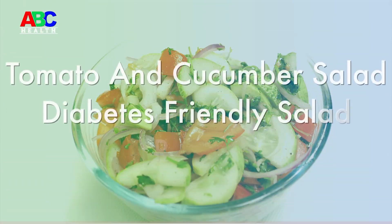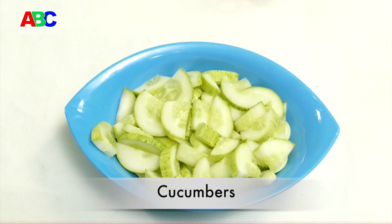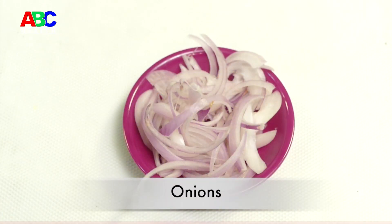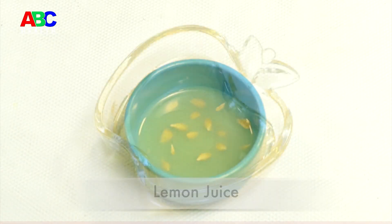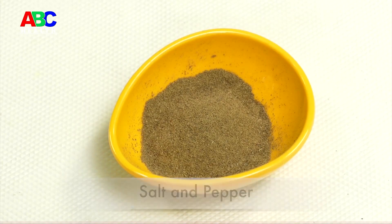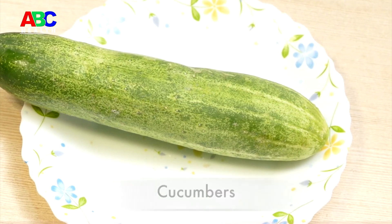Tomato and cucumber salad — a diabetes-friendly salad recipe. Ingredients: 1 cup of sliced cucumbers, 1 cup of tomatoes, 1 tablespoon of finely chopped coriander, 1/3 cup of chopped red onion, 2 tablespoons of lemon juice, 2 tablespoons of extra virgin olive oil, 1 teaspoon of salt, and pepper to taste.